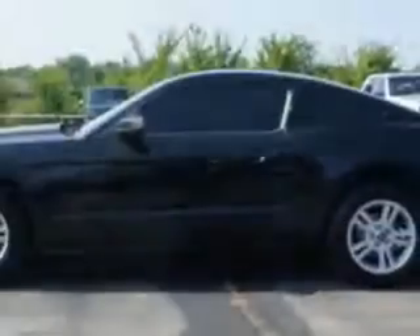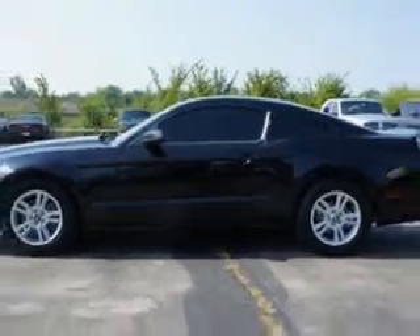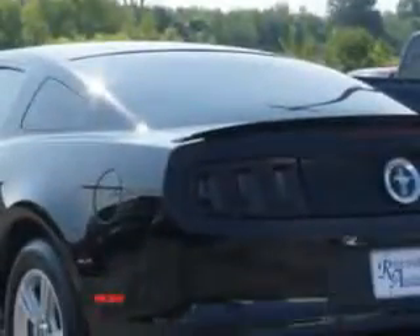Enjoy an impressive 29 miles to the gallon on this great car with features like remote power door locks, alloy wheels, remote keyless entry, compact disc player, auxiliary audio input, and rear spoiler.